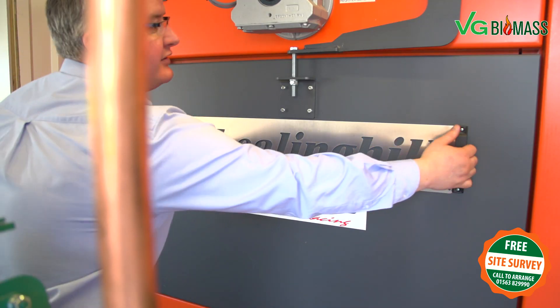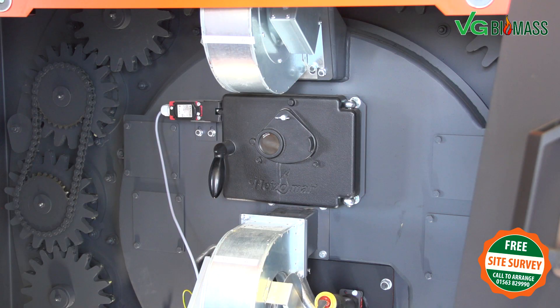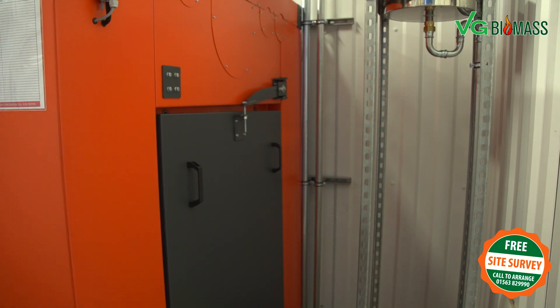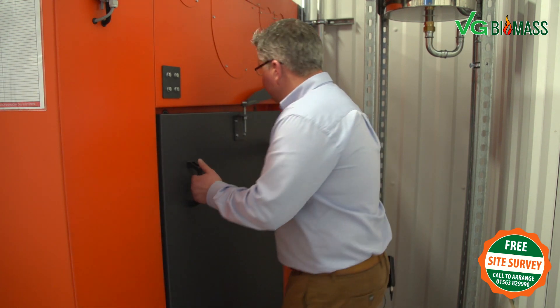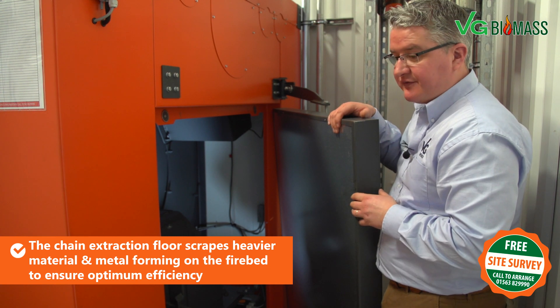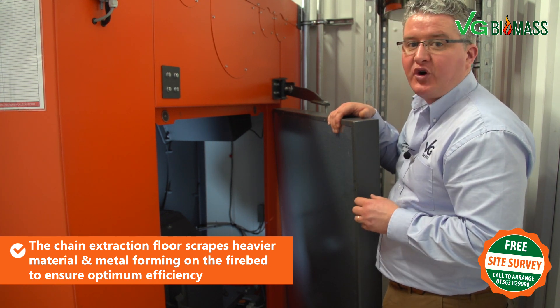In the RHK series boiler we have a hemispherical pattern turbulator system. These de-ash the heat exchangers and also provide turbulation to provide an efficient heat transfer from the flueways — the gases — to the water jacket. We have the primary and secondary air blowers, which are controlled either by the control panel or lambda sensor. Coming to the opposite end of the boiler, you can see the unique selling point of the Heizomat RHK boiler, which is a chain extraction floor that scrapes heavier materials, metals or clinkers formed in the fire bed.